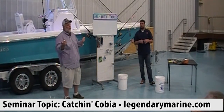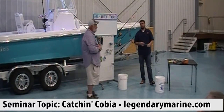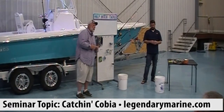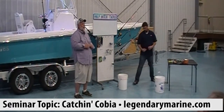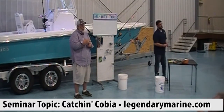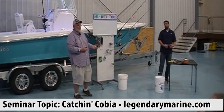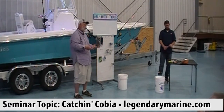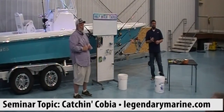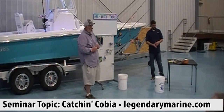So when it comes to gaffing a cobia, there are rights and wrongs. One thing you never want to do: never gaff a cobia through the middle of the body. If you draw a line down the middle of the fish — you want to gaff forward of that line.